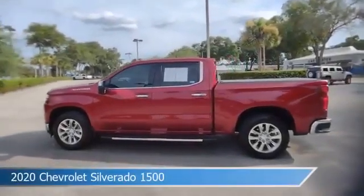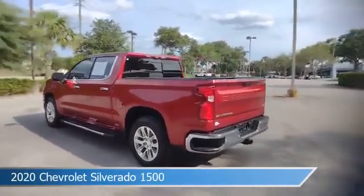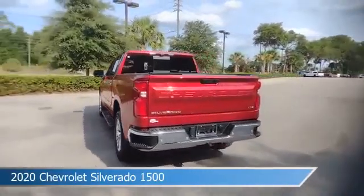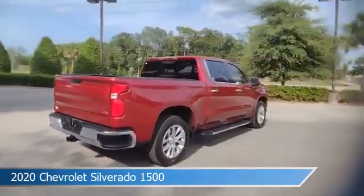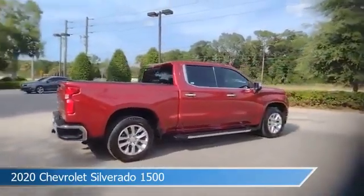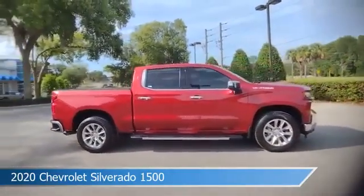Take a look at this 2020 Chevrolet Silverado 1500, equipped with an automatic transmission in Cajun red tint coat. This car comes with some great features including adaptive cruise control, brake assist, anti-lock brakes, audio controls on steering wheel and more. Come in and check it out today.